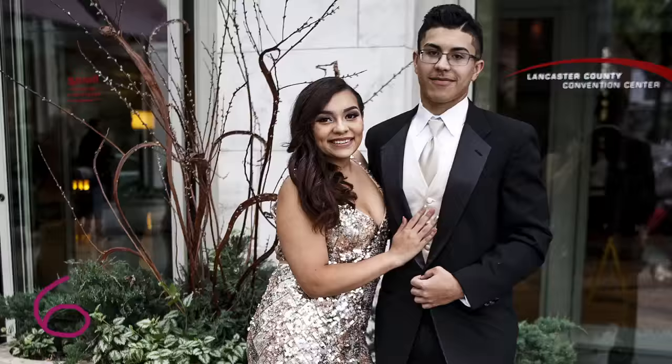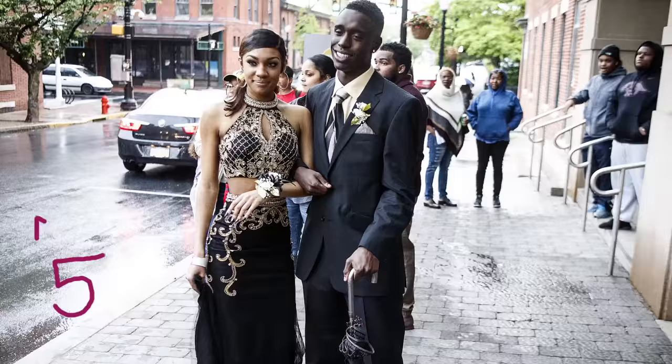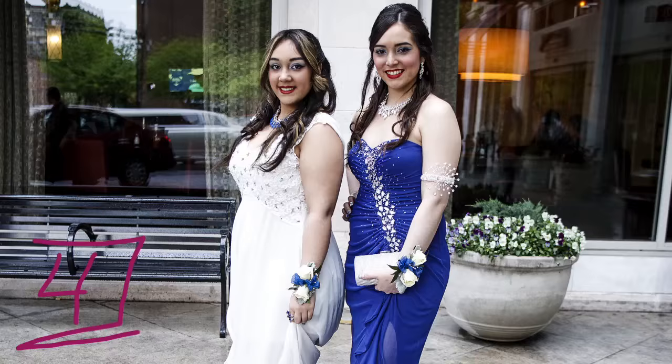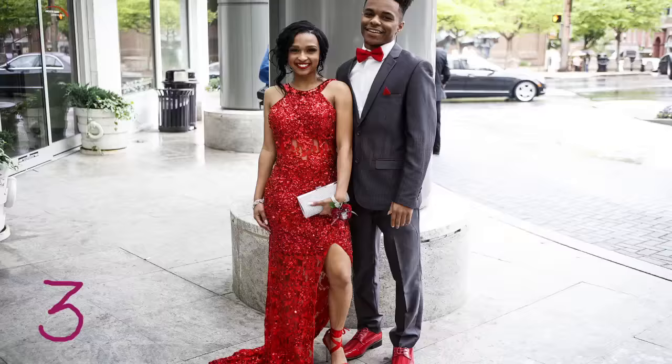we dig this springtime look. Number 6, stunning — that's the best way to describe this couple. Number 5, everything about this look is made of win. Number 4, these ladies had us with their matching looks.